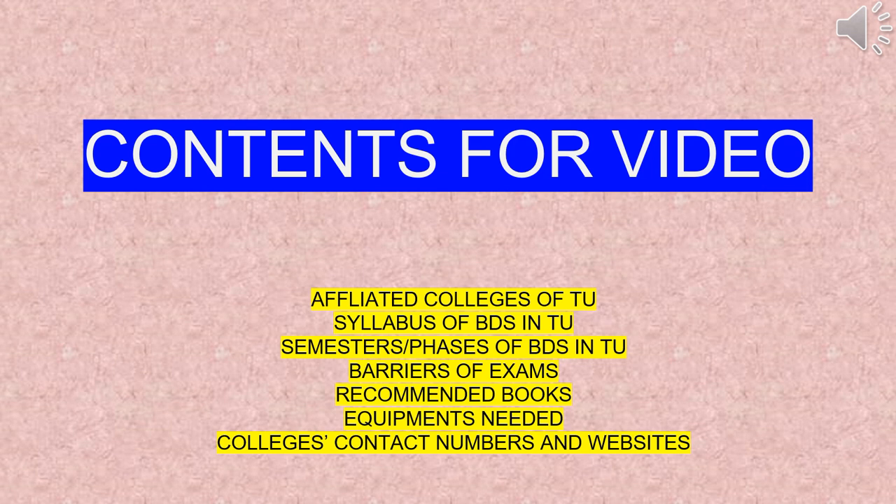We have divided the video into many categories which are as follows: affiliated colleges, syllabus of BDS, semester or phases of BDS, barriers, books that you would want to study, the tools and equipment which you would need to buy, and colleges with their contact information.